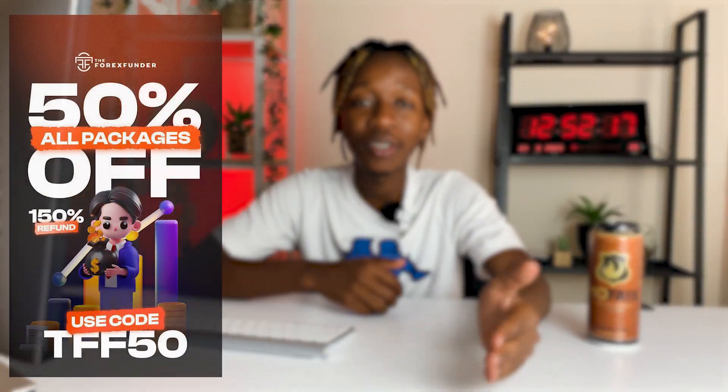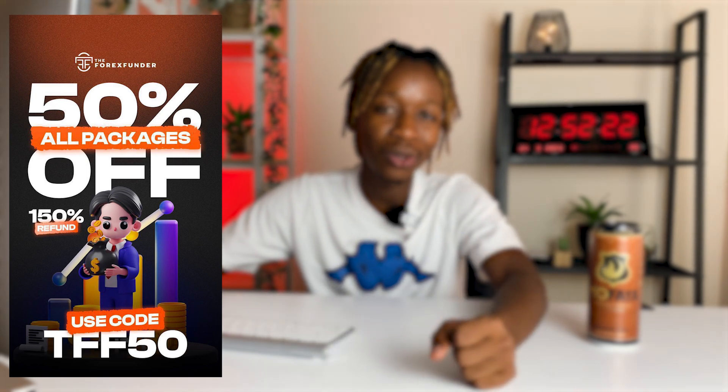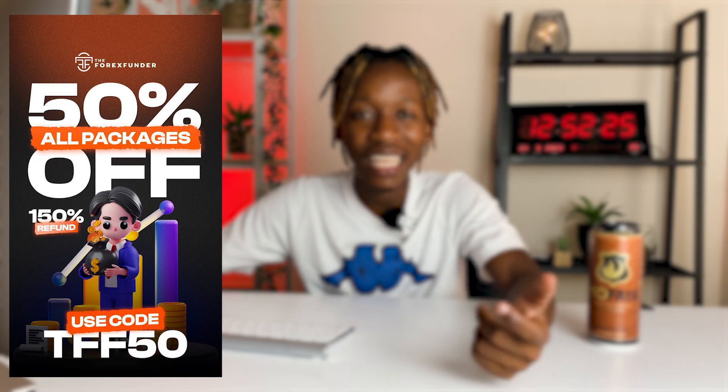Hey, what it do traders, welcome back to my YouTube channel. In today's video I'm going to be looking at a very powerful forex trading concept that is definitely going to turn you into a profitable forex trader. Do smash the like button for me guys. And if you are a trader and you do not have any trading capital, you can go to the Forex Funder and get yourself a funded challenge — there is currently a 50% special running on each and every funded challenge.